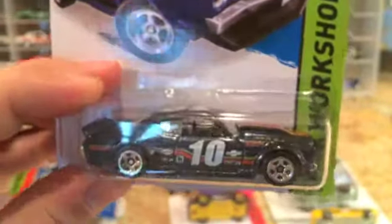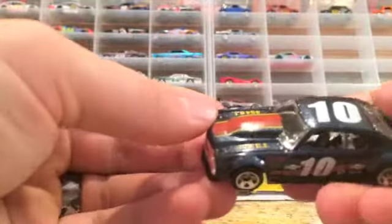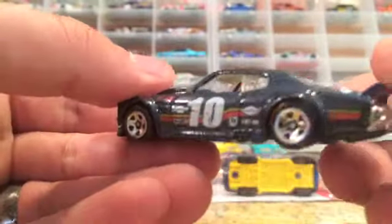Next car is another 1970 Chevy Chevelle — this is just a regular 2015 Speed Team. Pretty neat. I thought I would crack it open for you guys as well. I think it will look really nice with my ZAMAC Chevelle. It's got the cool racing tampos on it. I look like a sucker for any vintage racing stuff. As you can see I have two display cases full of racing stuff. Pretty cool car — looked pretty sweet together.